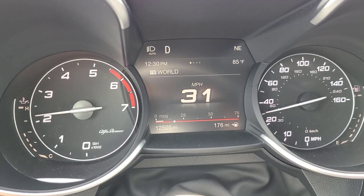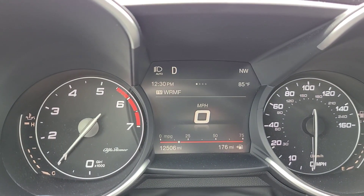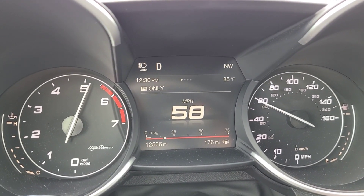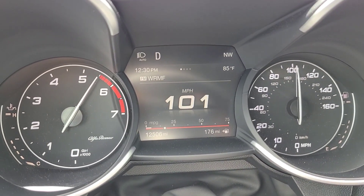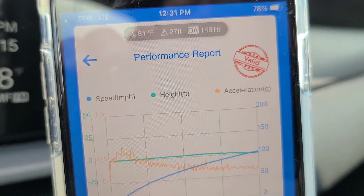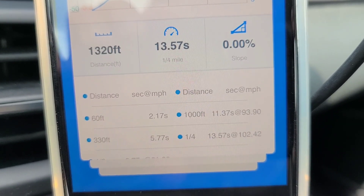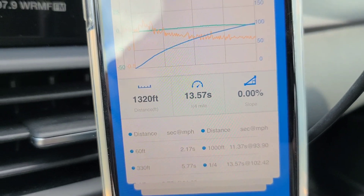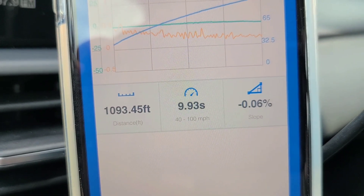We are at the test area. We are ready to go. We're going to do a stock run here. Okay, we got a density altitude of 1,461 feet, slope of 0.00% — pretty flat. We did a 13.57, and importantly we have a trap speed of 102.42 miles an hour. And the 40 to 100 time is 9.93 seconds.